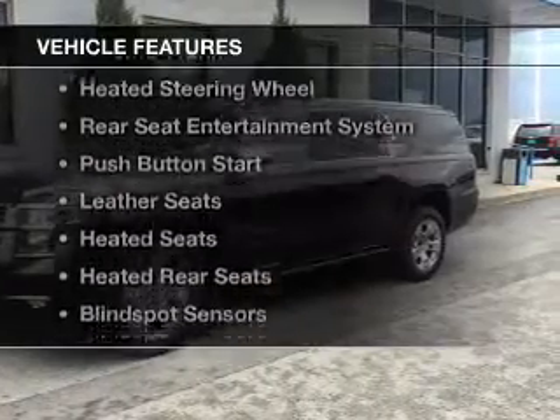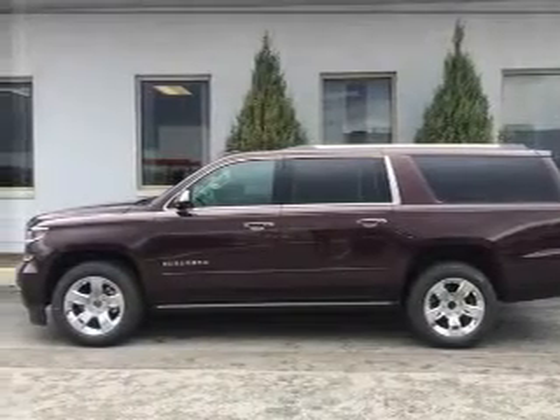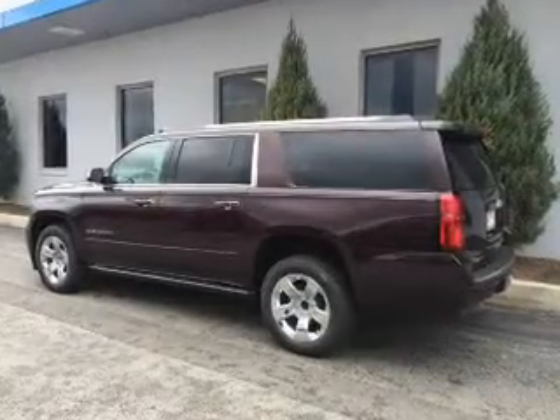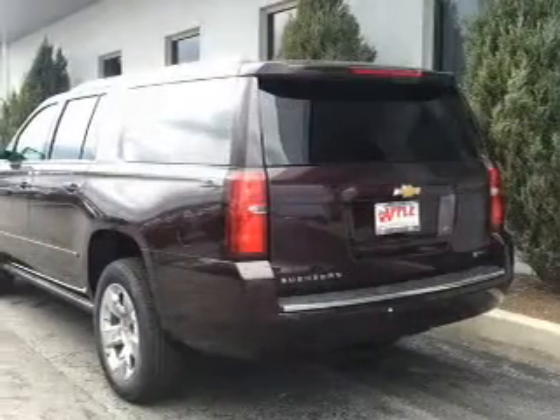The features include a power sunroof, internet connectivity, electric trunk, heated steering wheel, rear seat entertainment system, push-button start, leather seats, heated seats, and heated rear seats.